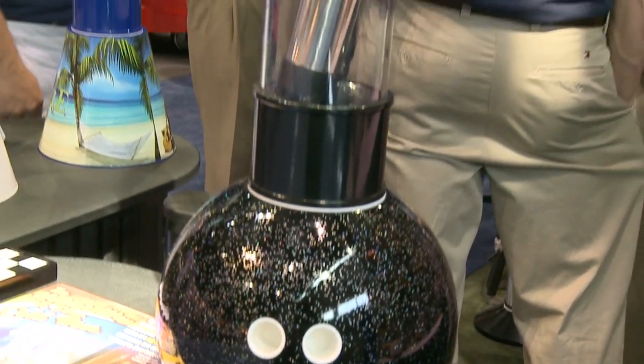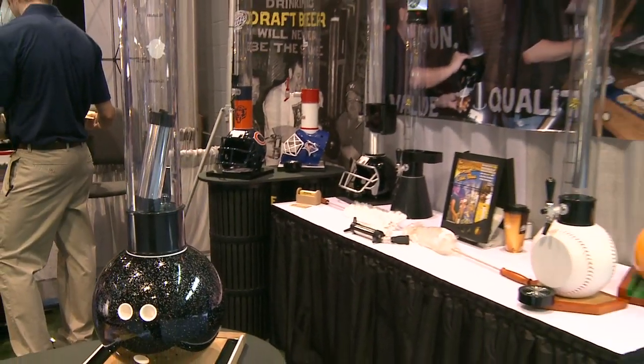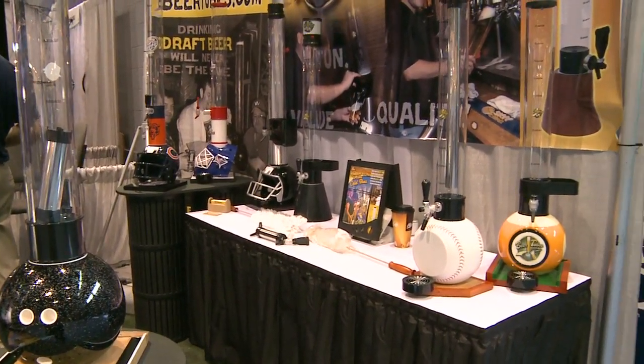We have many bars that go from normal — selling one keg a week — and all of a sudden they're selling seven or eight kegs a week, and it's all the result of just this product.